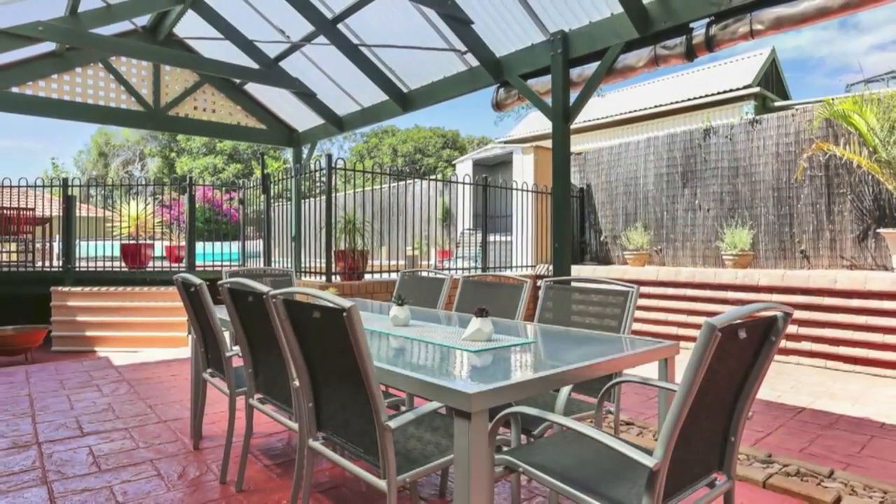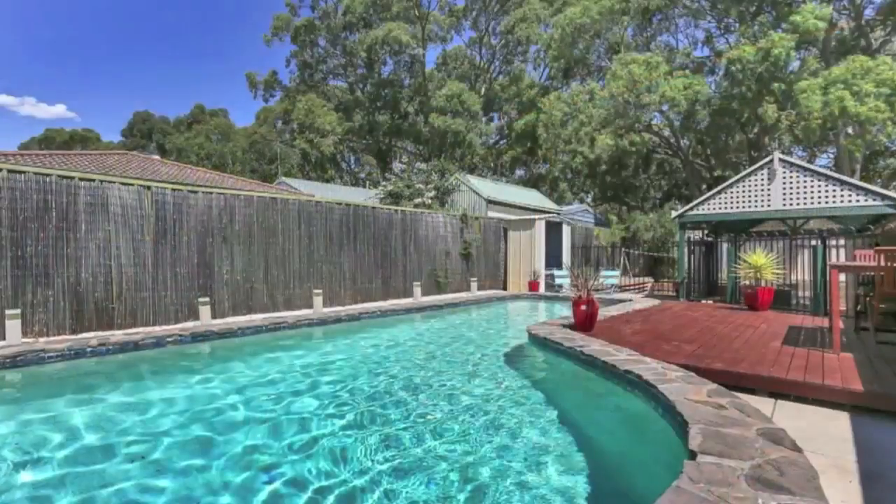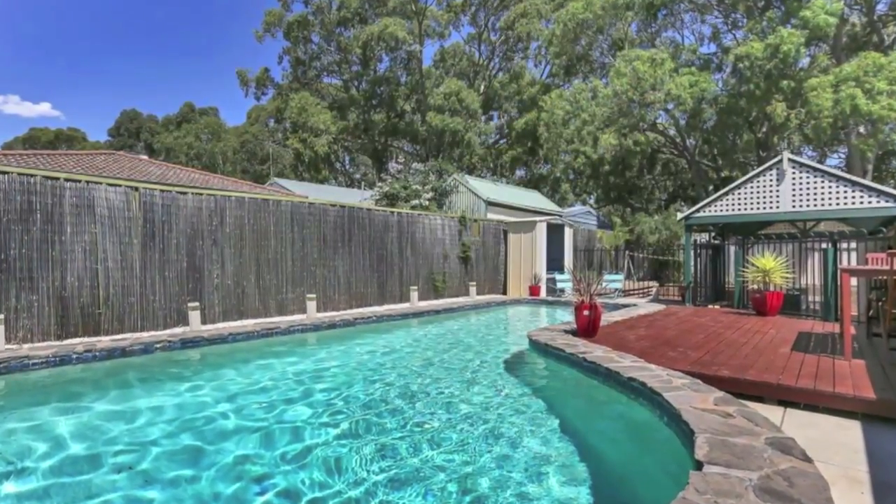Outside, entertaining's also outstanding, with an excellent undercover area and timber deck, overlooking the sparkling concrete in-ground pool.